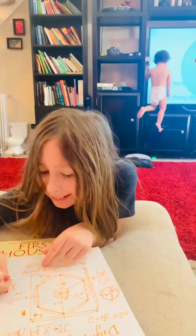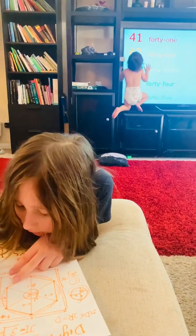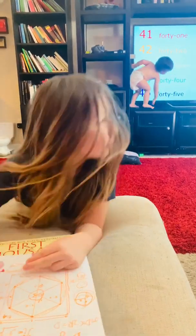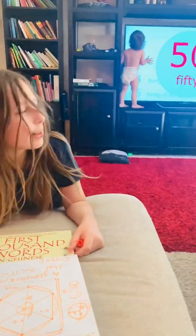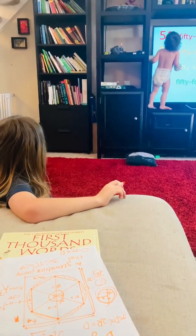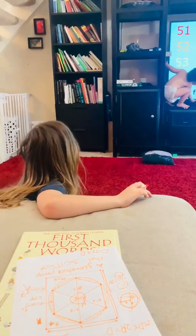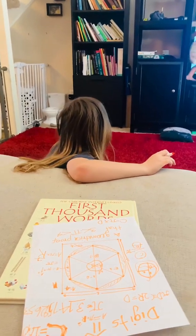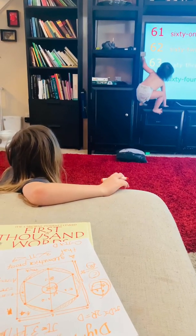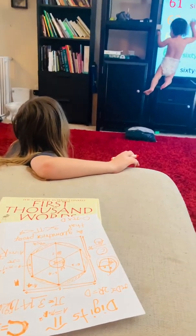His little brother over there loves numbers too — you can see him on screen because there are numbers on it. Possibly baby Edu has autism too; we will see. We need to take him to the doctors but with coronavirus it's not possible to take the baby right now. The doctor needs to check him out, but everyone is healthy.